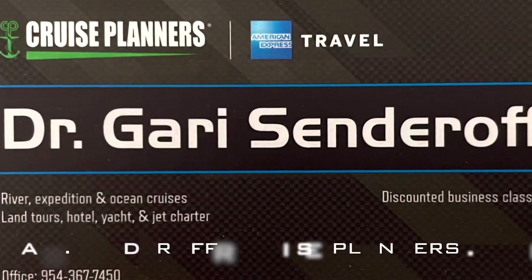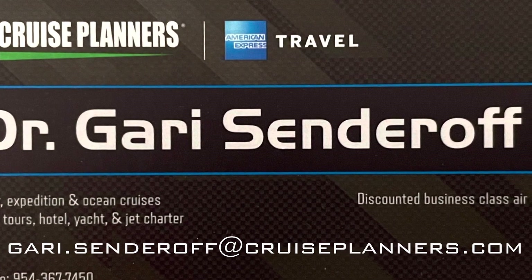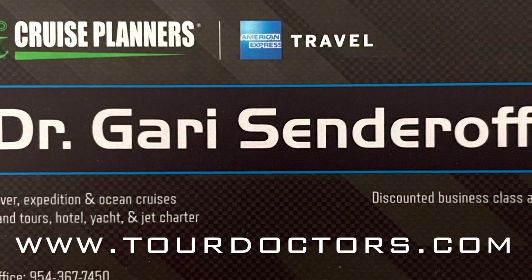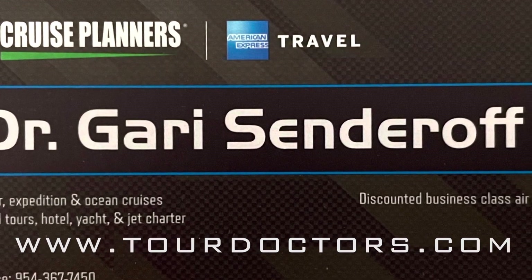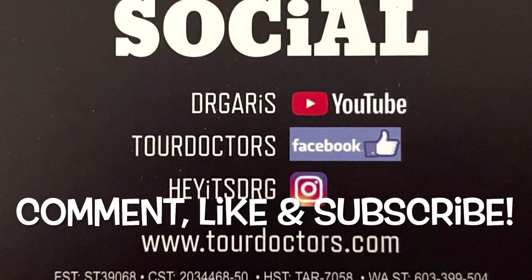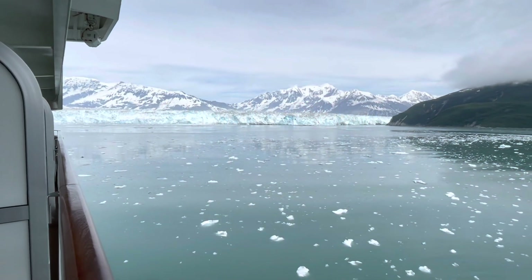For the best value on your next Silver Sea cruise, email me at gary.sunderhoff@cruiseplanners.com and don't forget to go to www.tourdoctors.com to register and get on my VIP email list. Like, comment, and don't forget to subscribe if you want to see more videos like this one. Thanks for watching!